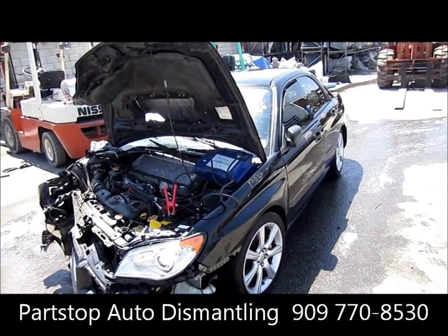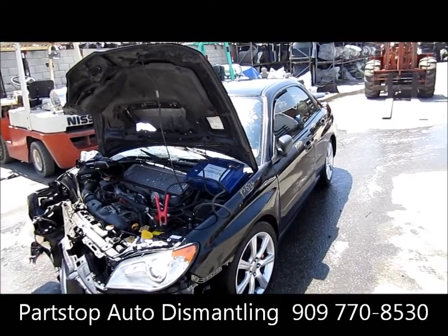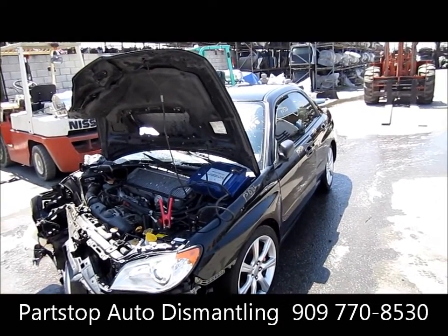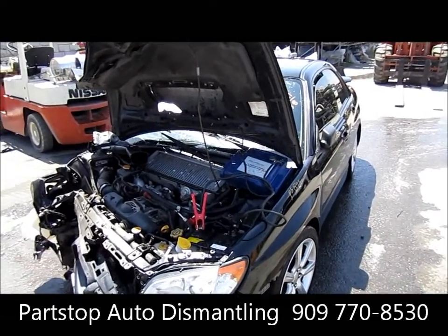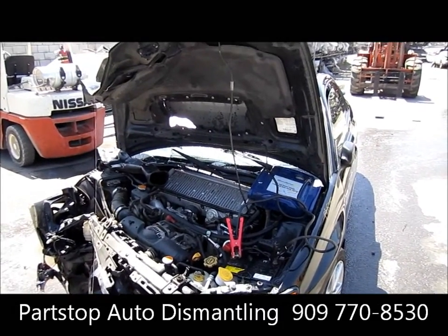Hello and welcome to ParStop Auto Recycling Video Inventory. We're looking at a 2007 Subaru Impreza — this is a WRX sedan. It's a 2.5 liter motor, manual transmission, 5-speed, with a production date of January of 2007. This car has 98,000 miles on it.